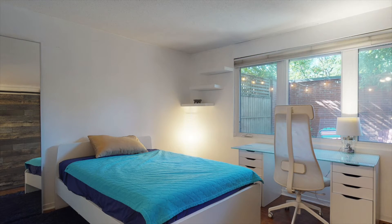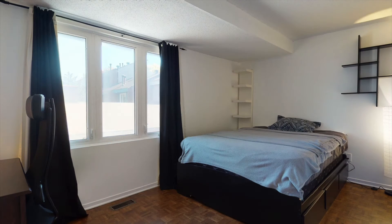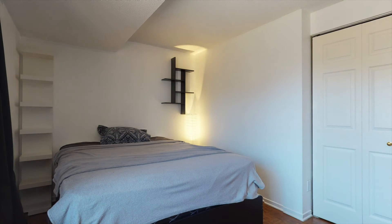The primary bedroom features a wall of closets so everything has its place, and a renovated en-suite bathroom in keeping with the modern style of the home. The top level features two well-appointed bedrooms and another renovated four-piece bathroom.